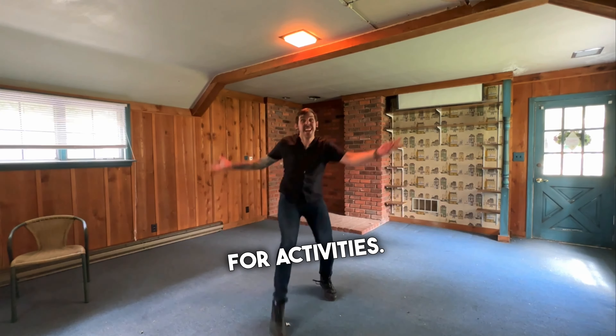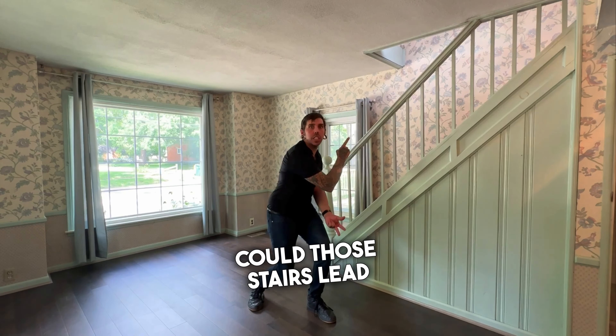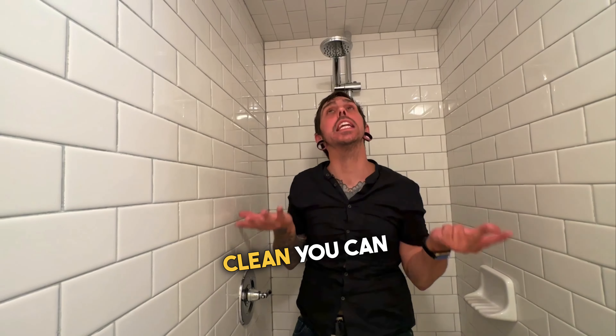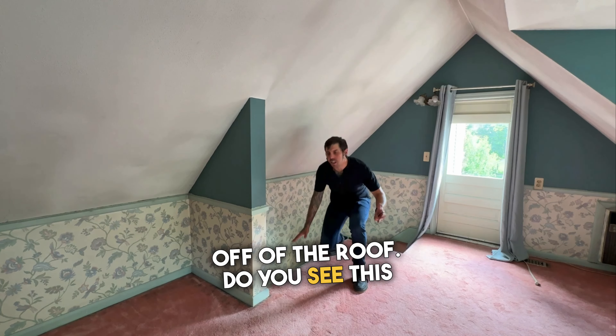We've got more room for activities. And look what I found on the other side of that great room. Could those stairs lead up to that secret door? But before we check it out, look at this bathroom and the shower — imagine how clean you can get in here. Well, here we are in that secret room off of the roof. Do you see this carpet?